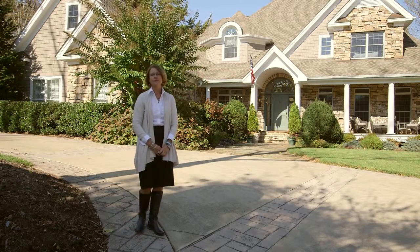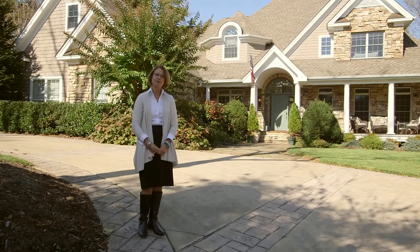If you seek an elegantly casual home with both peace and privacy, and yet minutes to shopping, dining, and downtown Asheville, then 15 Beaver Creek Lane could be your next home.